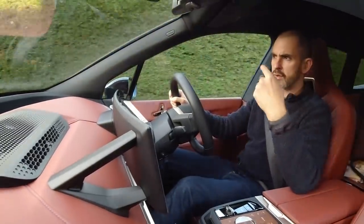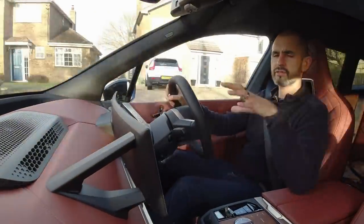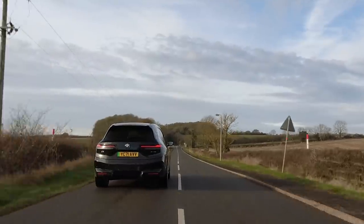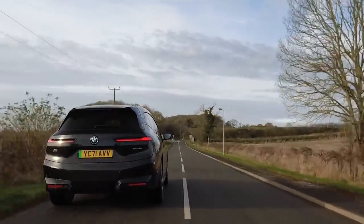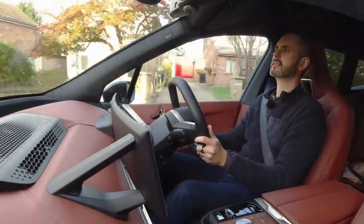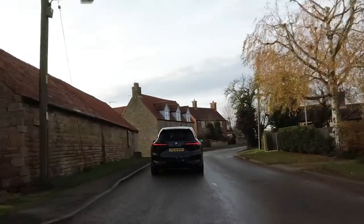254 horsepower at the front, 309 brake horsepower at the rear — those combine to 516bhp or 523PS. This thing is quick, really quick; even in efficient mode the throttle's punchy.